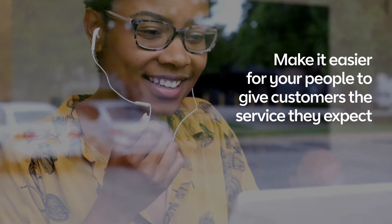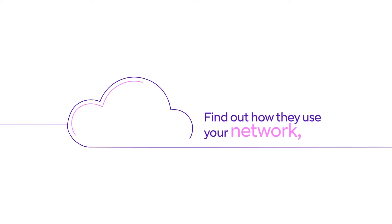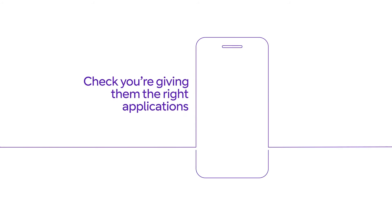Make it easier for your people to give customers the service they expect. Find out how they use your network, on and off the cloud. Check you're giving them the right applications for the job.